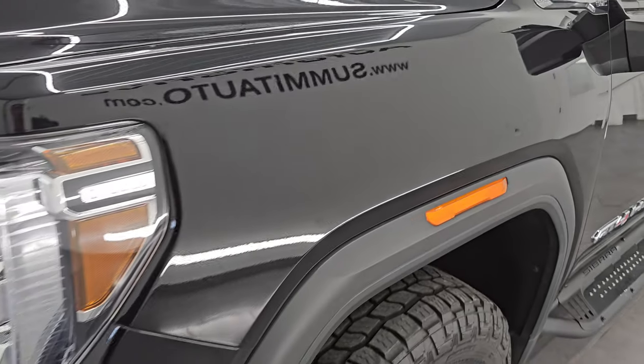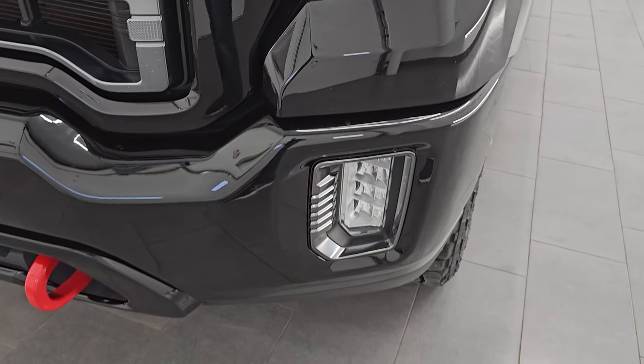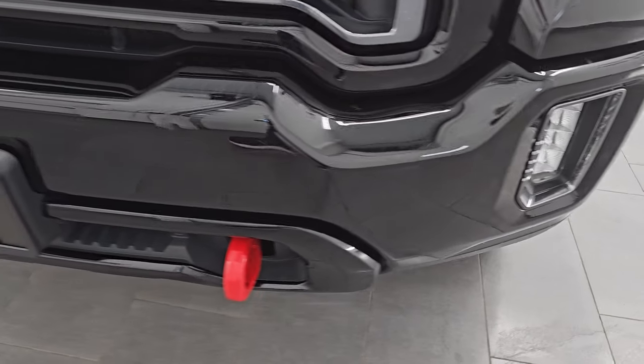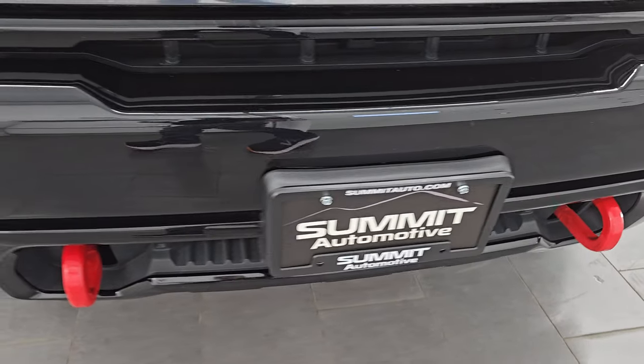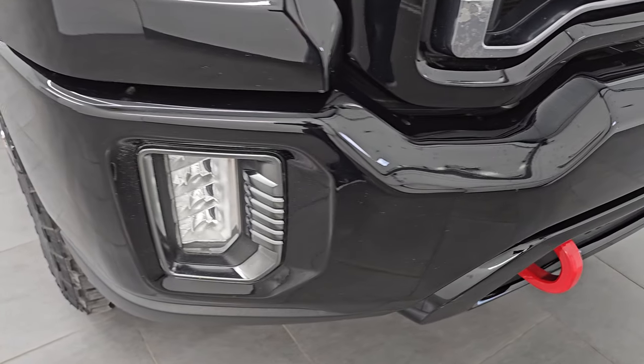The front fender is absolutely perfect — you can see just how nice that paint is. It has LED headlamps, LED running lights, and LED fog lamps. I will turn all those on at the end of the video so you can see how bright they are.